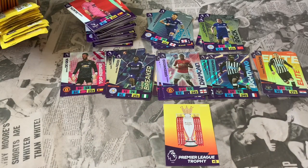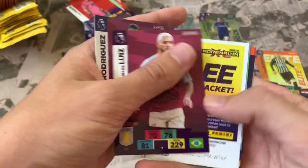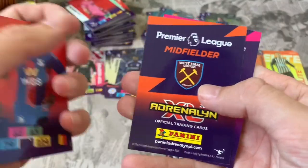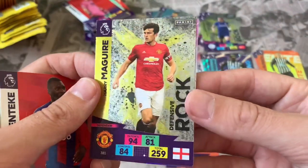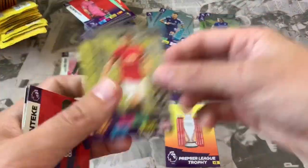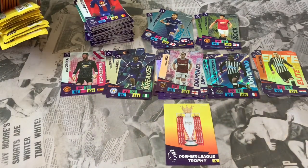Pack 24: Jay Rodriguez Burnley, Douglas Luiz Aston Villa — online code — West Ham lineup, Christian Benteke Crystal Palace. Our inserts: Defensive Rock Harry Maguire — obviously in the news a lot recently, let us know your thoughts — and Declan Rice Diamond. Maguire has been dropped from the England squad and found guilty of offences in Greece, so be interesting to see how that develops.